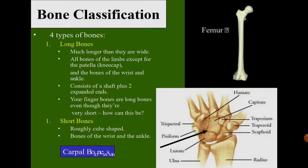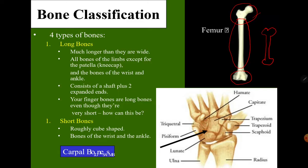For our bone classification, we have four types. Number one is long bones. An example is the femur — the longest bone in our body. This includes all bones of the limbs except for the patella (kneecap) and the bones of the wrist and ankle. Long bones consist of a shaft plus two expanded ends. The shaft area, the head of the femur, and the connection for the patella are all noted. Your finger bones are long bones even though they are very short — because they all have the same shape with a shaft and expanded heads.